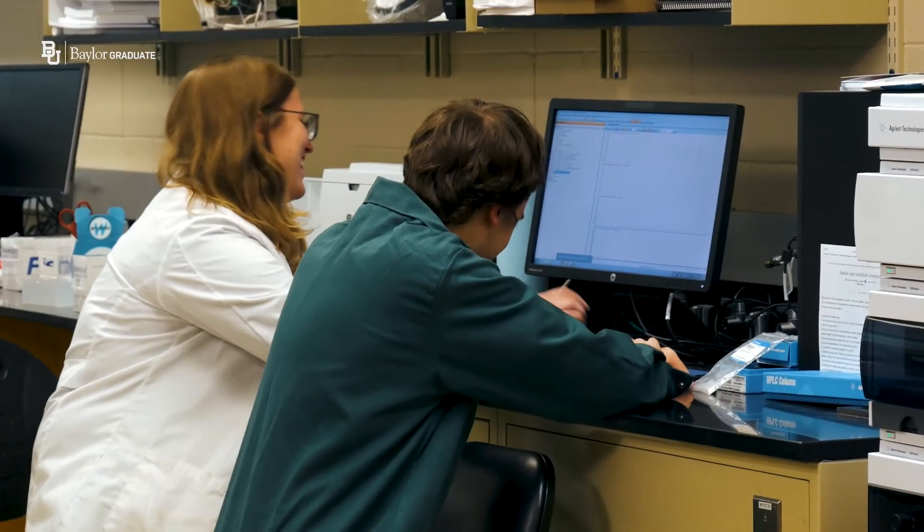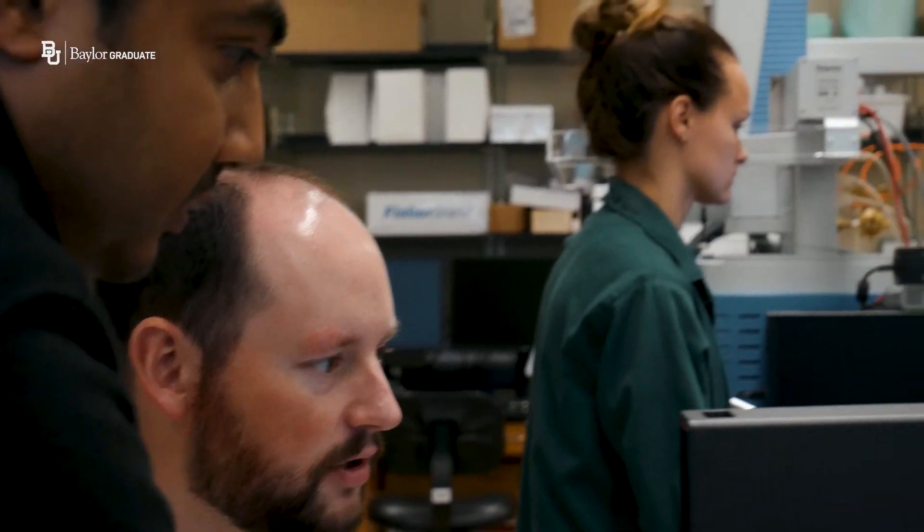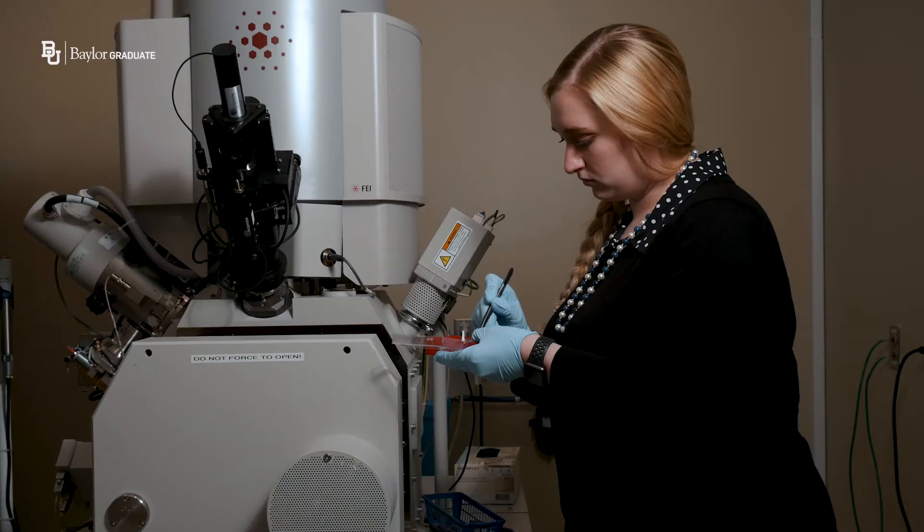My home department is the chemistry department, but I've collaborated with the environmental science department because that's where my advisor is housed. I work with scientists doing toxicology and other chemical applications, as well as the biology department for marine mammal research — collaborating on what samples we have and what analyses we're performing. It's a lot of two-way communication, and it's not a competitive environment, so it's great to just cross the hall and ask somebody for assistance.